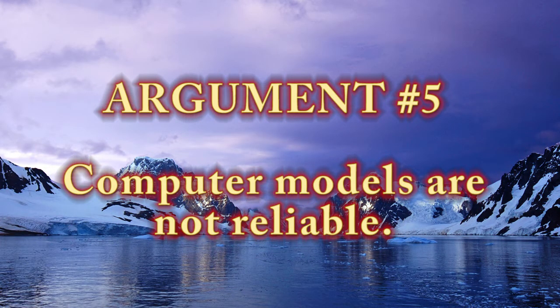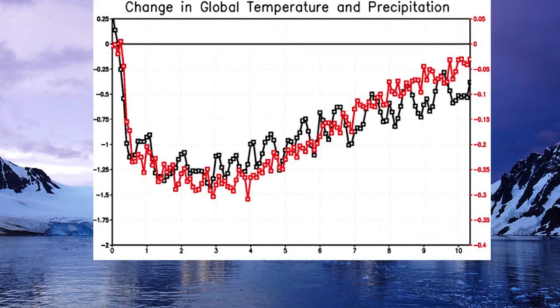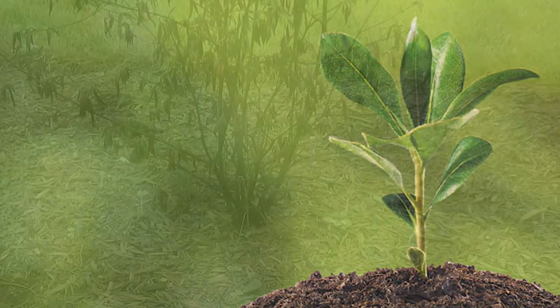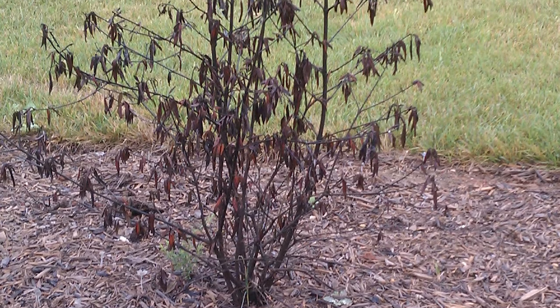'Computer models are not reliable.' Computer models take into account scientific laws and are constantly tested. Some individual studies can have flaws, but it's not credible to say all of them do, and the vast majority show global warming will continue. Another argument: 'An increase in CO2 will help plants grow larger and faster, soaking up CO2 and stabilizing the problem.' For many plants, only a small increase in CO2 levels will result in better growth — beyond that, plant populations will decline and experience less growth.